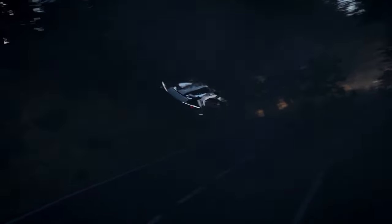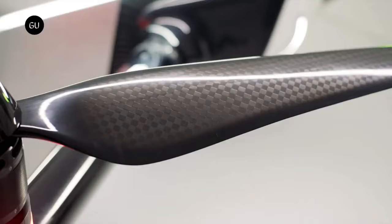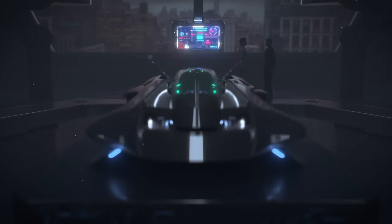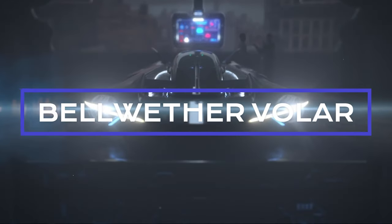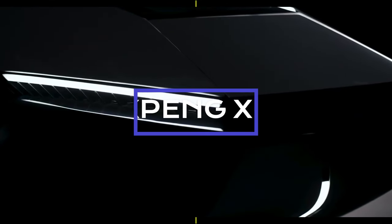Welcome, aviation enthusiasts. Today, we're diving into the electrifying world of eVTOLs, pitting two remarkable contenders against each other: the Bellwether Voler and the X-Ping X2. Let's get ready for a showdown of innovation.